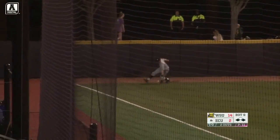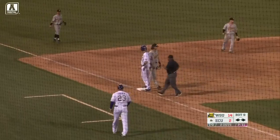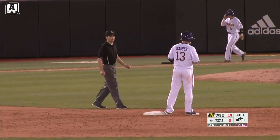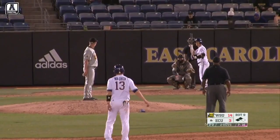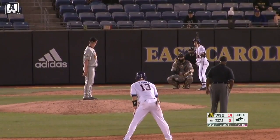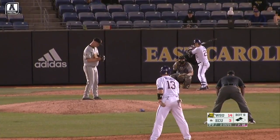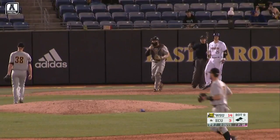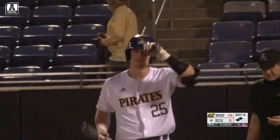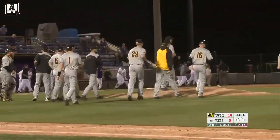That's a fair ball off the warning track, and the Pirates have their third run of the evening. After the Shockers scored every inning tonight with the exception of the seventh, there's your final out of the ball game. Wichita State, in its first ever matchup as members of the American, now shoots straight to the top of the standings.